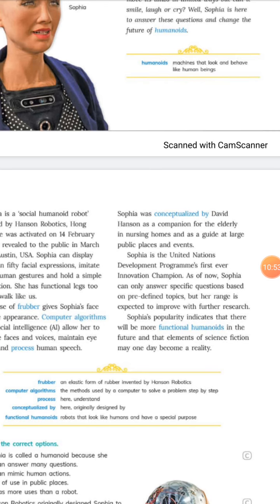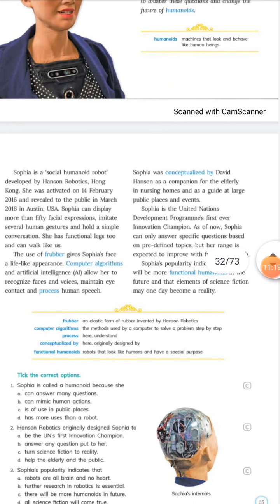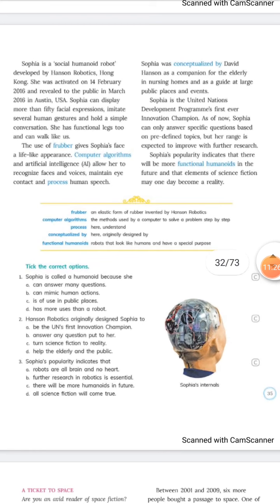In the future, we may find humanoid robots walking on roads, working in offices, or teaching in schools. This is all about Sophia. For homework, please go to page 35 and tick the correct options after reading the text. Please also read the PDF.